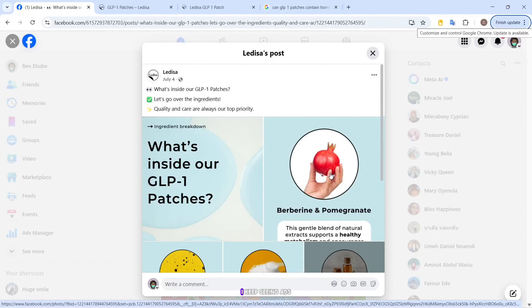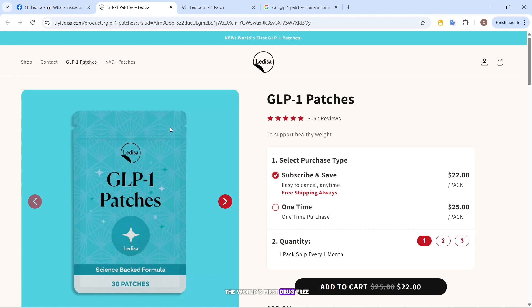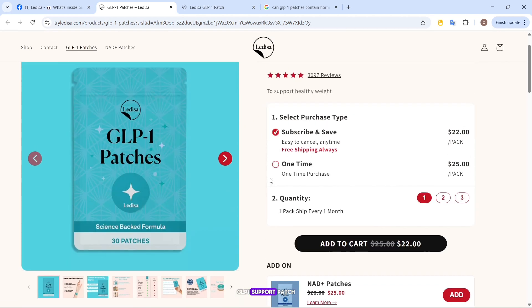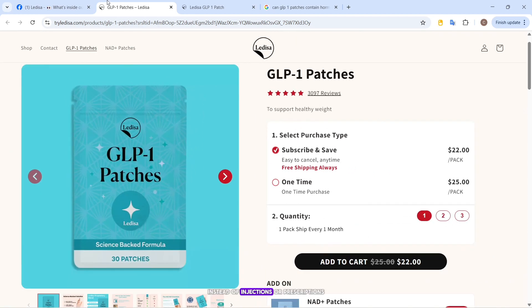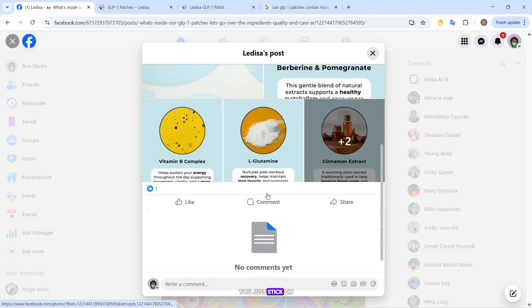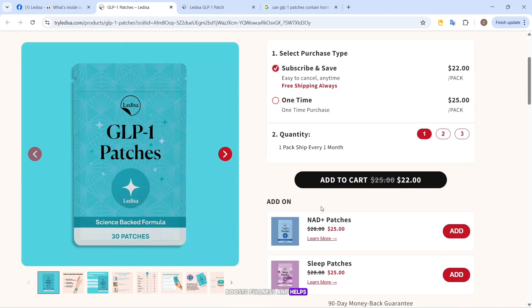Hey buddies, welcome to Hanna's Check. I keep seeing ads for something called the Ledisa GLP-1 patch, marketed as the world's first drug-free GLP-1 support patch. The idea sounds pretty bold — instead of injections or prescriptions, you just stick on a patch that supposedly reduces hunger, boosts fullness, and helps with weight loss.